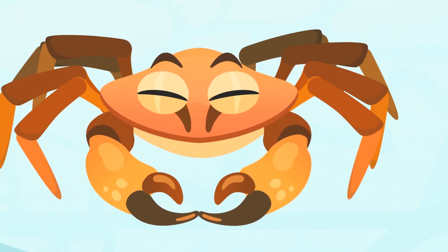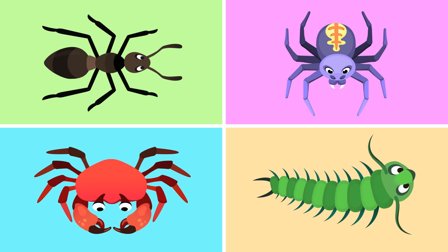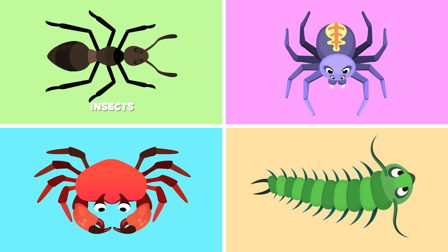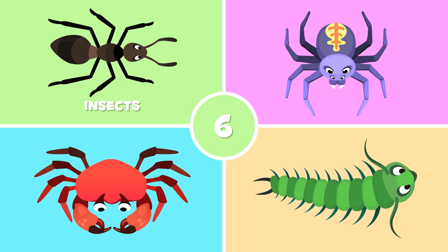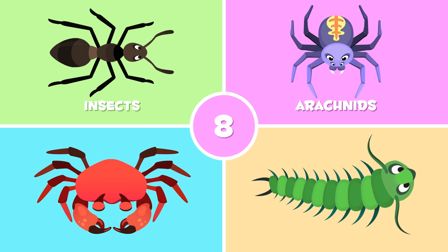Arthropods have jointed legs, which they use to move around. Depending on the number of legs they have, we divide arthropods into different groups. Insects have six legs, like this ant. Arachnids have eight legs, like this spider.